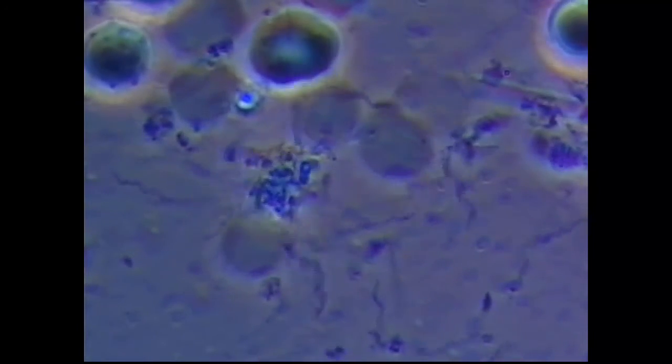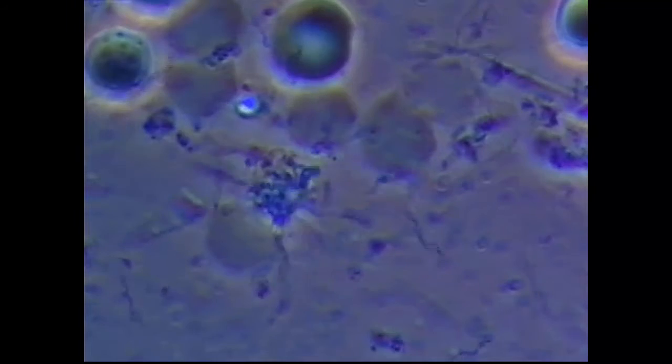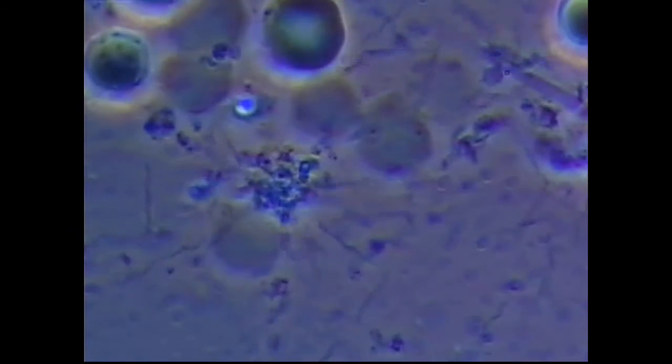Thank you for watching, and I hope this helps other dentists and periodontists out there with phase contrast microscopy and CO2 laser periopocket de-epithelialization and closed flap sulcular debridement. I'm happy to be able to offer this to my patients — the results are pretty amazing.